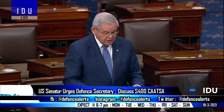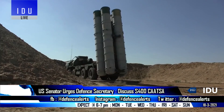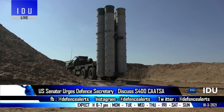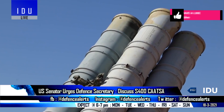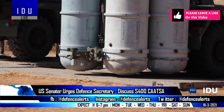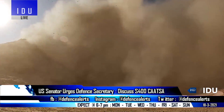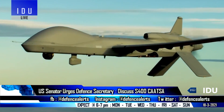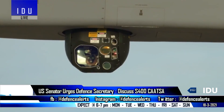An American Senator has urged US Defence Secretary Lloyd Austin to take up the issue of the sale of the S-400 air defence system during his visit to New Delhi. The Senator stated that if India chooses to go forward with the purchase, it will clearly be considered a sanctionable transaction with the Russian defence sector under provisions of the CAATSA, and will also limit India's ability to work with the US on development and procurement of sensitive military technology.